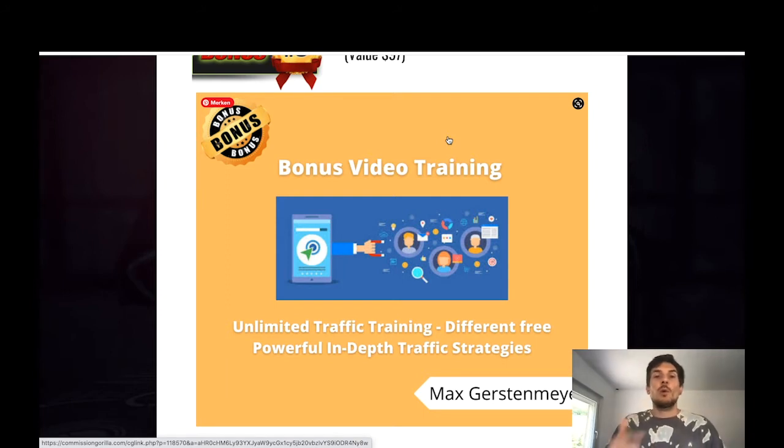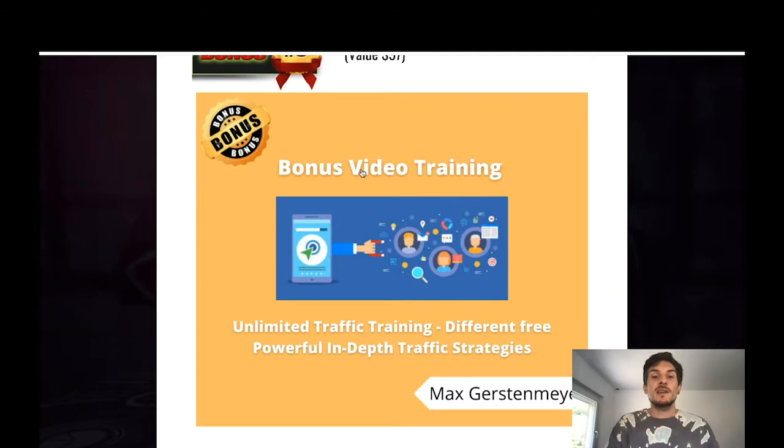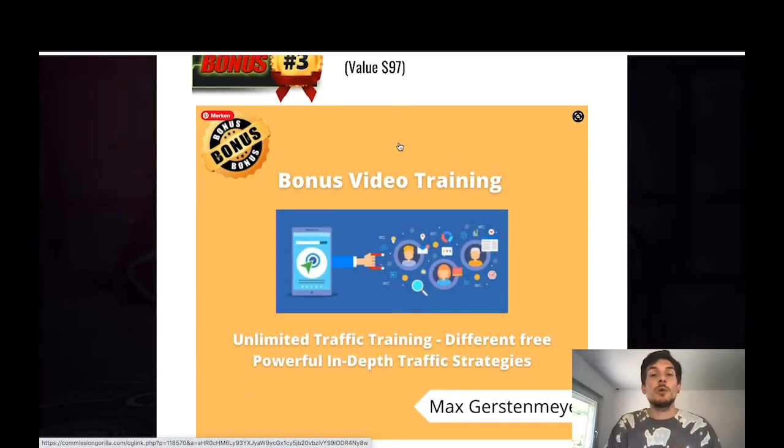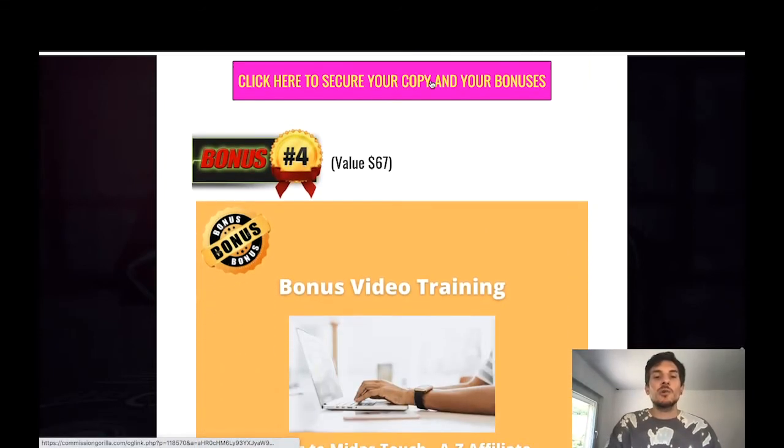My third bonus is a video training called Unlimited Traffic Training — it's actually one of the OTOs from my previously released product called Elevate. I'm teaching you different free, powerful, in-depth traffic strategies. With Blaze Funnels you'll build affiliate funnels, but you need traffic to make them work. This is another traffic bonus covering different strategies for sending traffic to your affiliate funnels, whether you work as an affiliate marketer or as a freelancer on Fiverr.